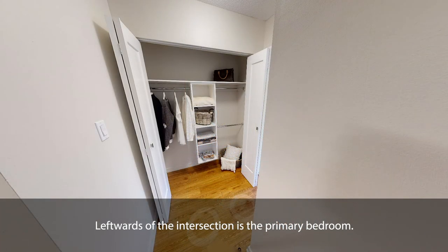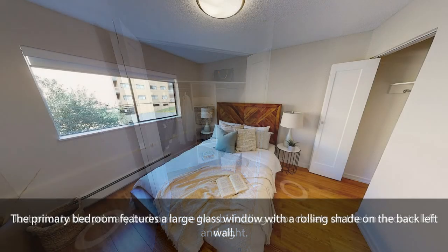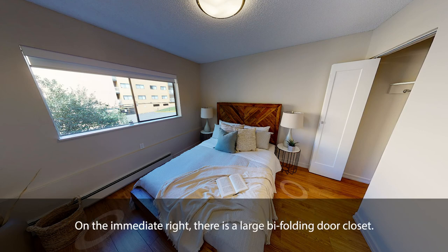Leftwards of the intersection is the primary bedroom. Just prior to the primary bedroom are two bi-folding door closets on the immediate left and right. The primary bedroom features a large glass window with a rolling shade on the back left wall, and on the immediate right there is a large bi-folding door closet.